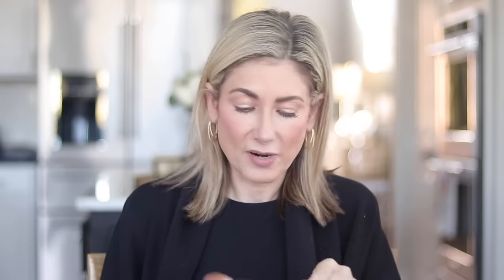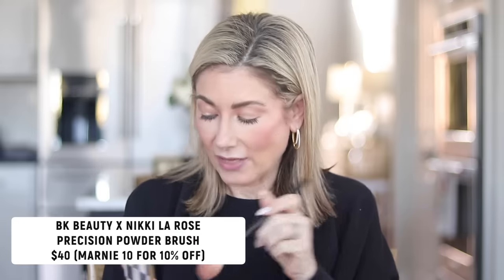Another way I like to apply it specifically for touch-ups is with another one of my favorites, and I'm so excited because now you can buy this in singles. This is part of the BK Beauty x Nikki LaRose collaboration — I think it's their medium precision powder brush. I love it for precision powdering, like under my eyes. I can keep adding powder and I don't get cakey, and it targets the T-zone where I generally look shiny on camera.